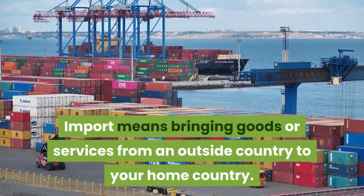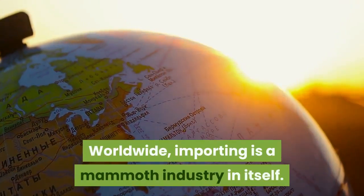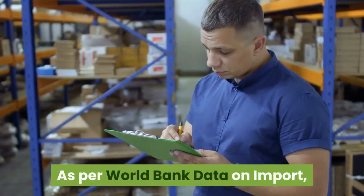Import means bringing goods or services from an outside country to your home country. Worldwide, importing is a mammoth industry in itself. As per World Bank data on import,